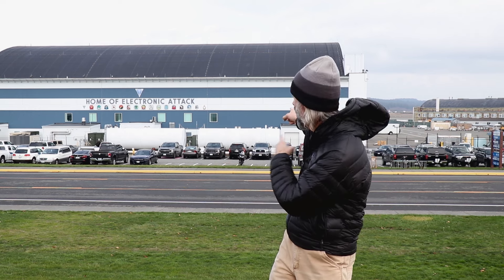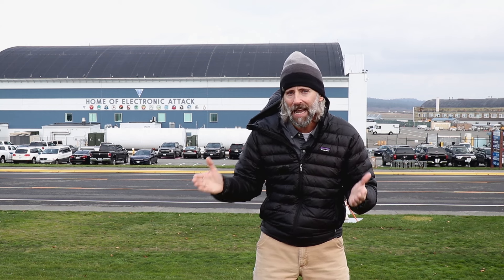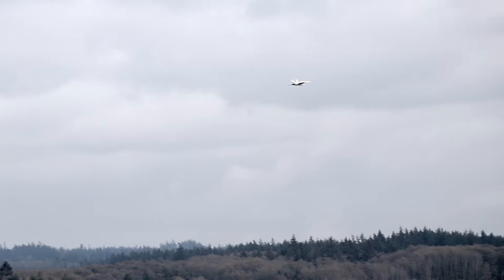We've been doing a windshield tour of the base and we've seen some awesome things, but this is why we're here — Home of Electronic Attack, with more than 17 different VAQ squadrons. Why is NAS Whidbey Island right here? That's what we're going to find out next. I was ready to get out of this Pacific Northwest weather.